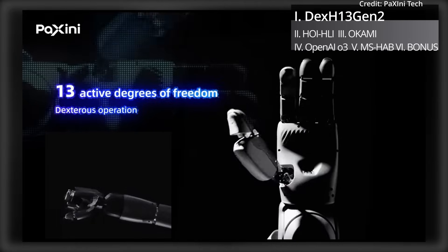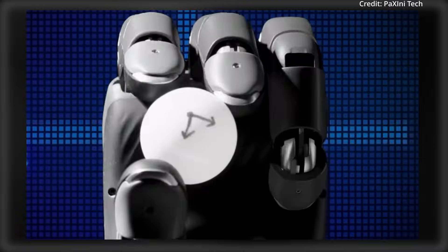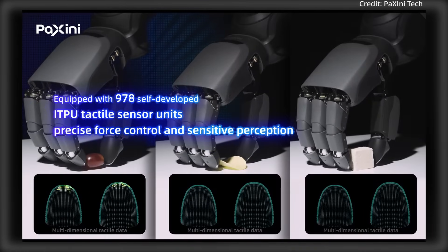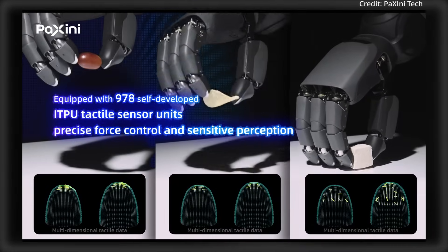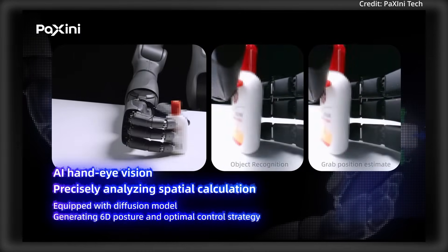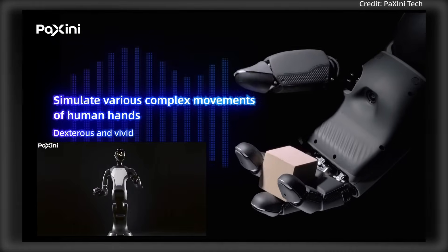Equipped with 13 active degrees of freedom and a four-finger multi-joint bionic structure, the Dex H13 Gen 2 can simulate complex human hand functions, enabling flexible, fine-tuned operations, with its high-precision finger positioning and continuous multi-grasping capabilities making it suitable for tasks requiring delicate handling and adaptability.